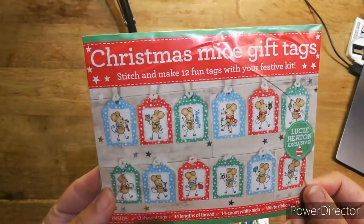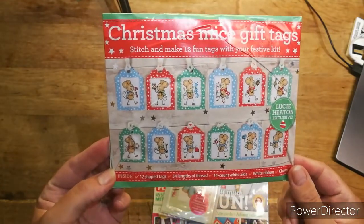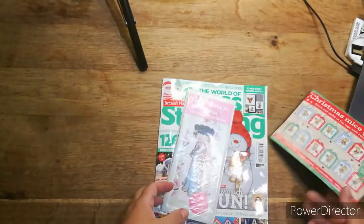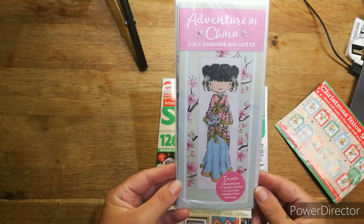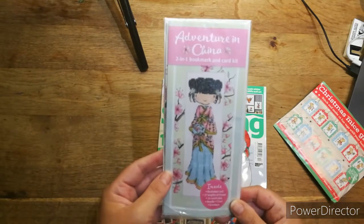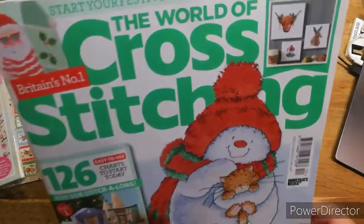So we've got Christmas mice gift tags — oh, they're cool, look at all the little mice! Lucy Heaton exclusive little tags. You've got to love somebody to do tags like that because they must take forever. And then we have 'Adventure in China' — a two-in-one bookmark and card. So you can make the bookmark, put it in a card and send it off. That's lovely.